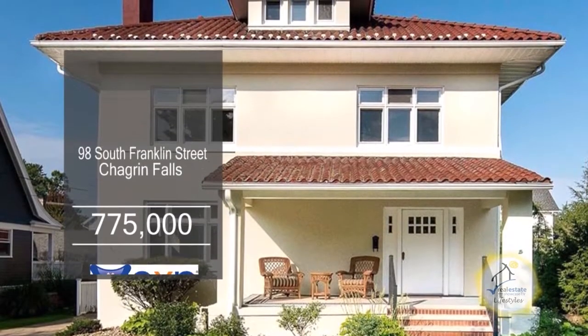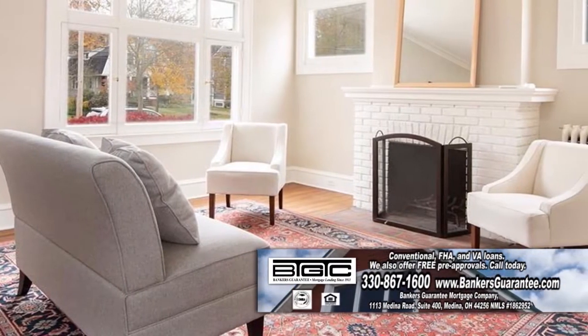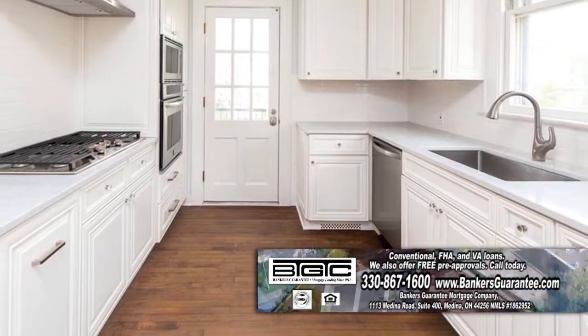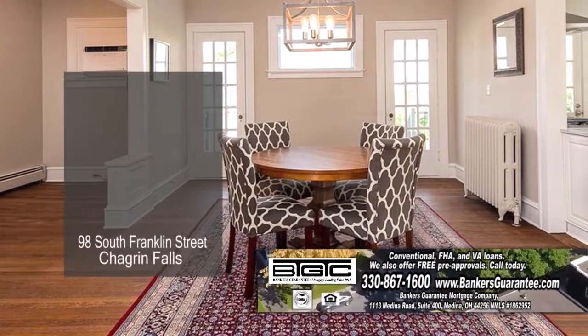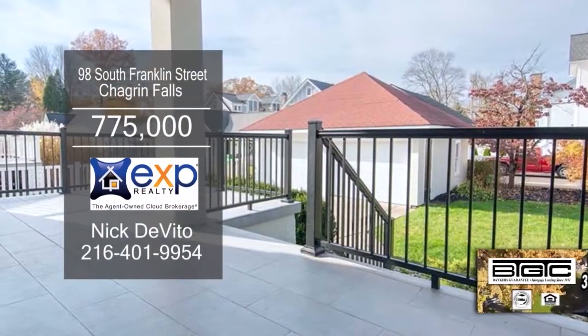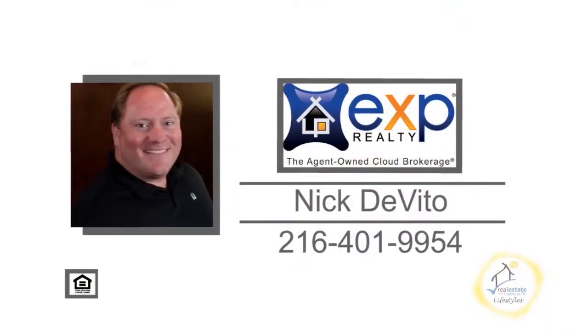This home in Chagrin Falls boasts five bedrooms and three and a half baths. The living room is accented with a brick fireplace. The kitchen offers plenty of cabinet and counter space. Off the kitchen, you'll find the formal dining room. Outside, you'll find the patio overlooking the landscaped yard. Contact Nick DeVito for more information.